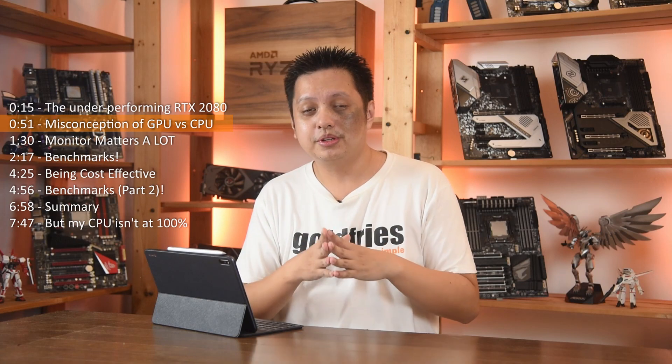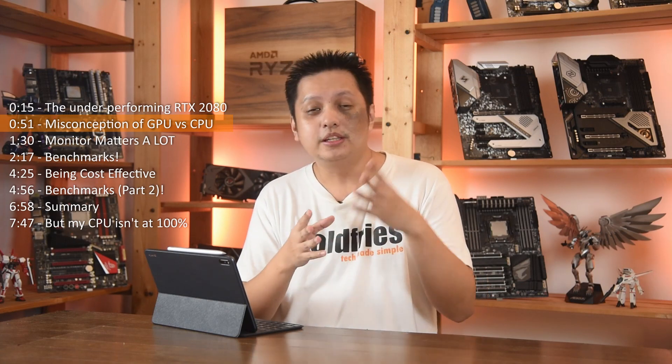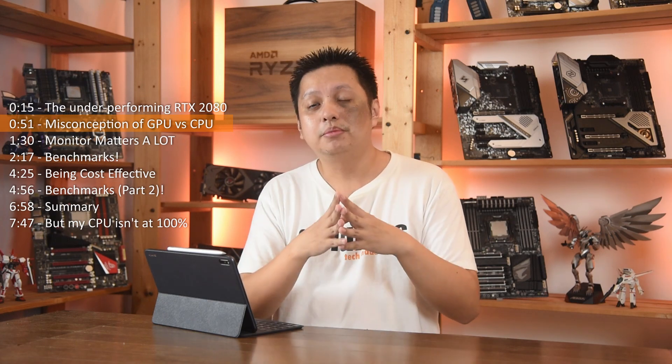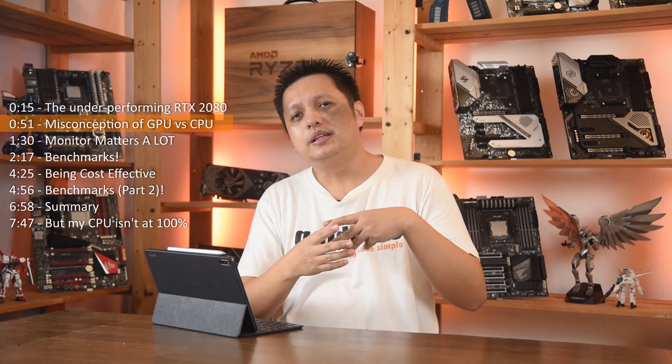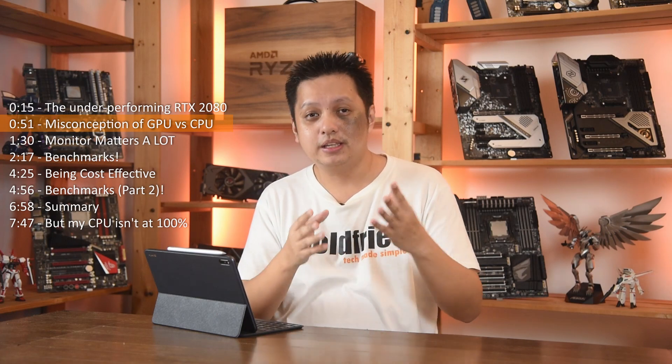There is, however, a misconception that only the GPU matters. Actually the CPU matters too. It's good to strike a balance. Though on some titles, the CPU doesn't matter that much, and even when you go to a high resolution, the CPU matters less. But nevertheless, getting a balanced setup is good.